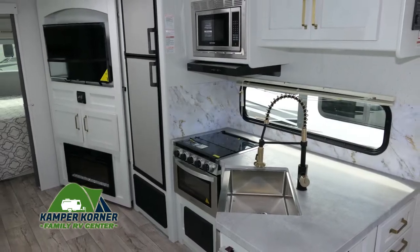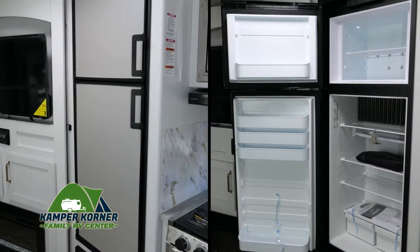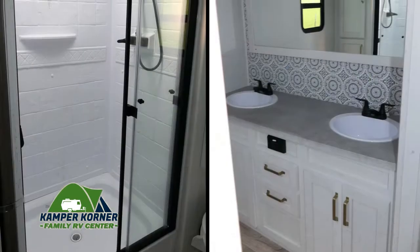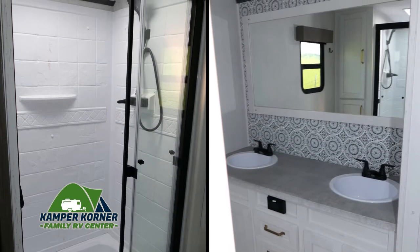The kitchen is well-equipped with high-quality appliances and it offers a huge fridge with plenty of room for food and drinks for your next adventure. Here's a comfortable bed with windows and storage options all around, and this well-designed bathroom features a full shower with sliding glass doors and two sinks.